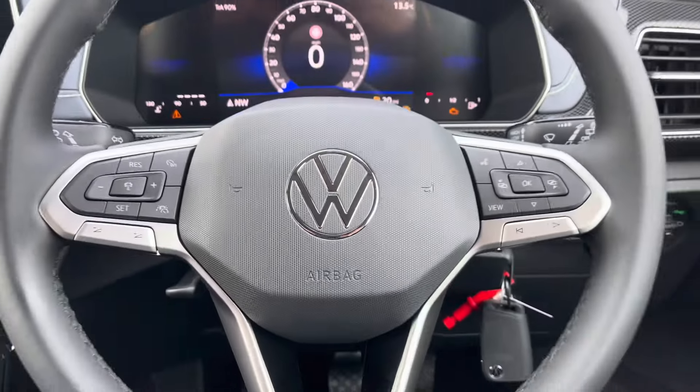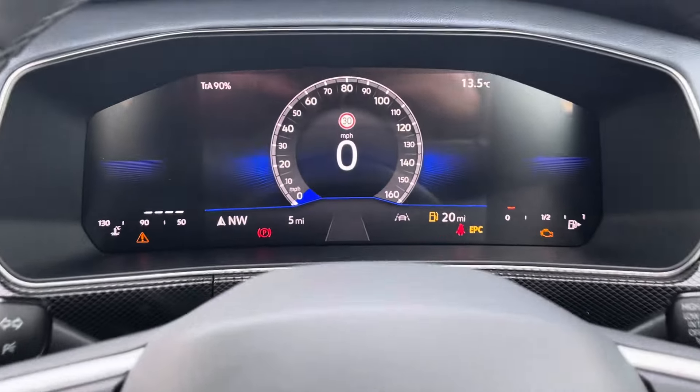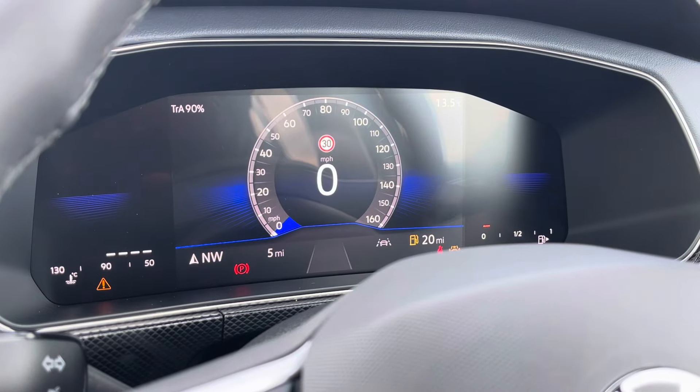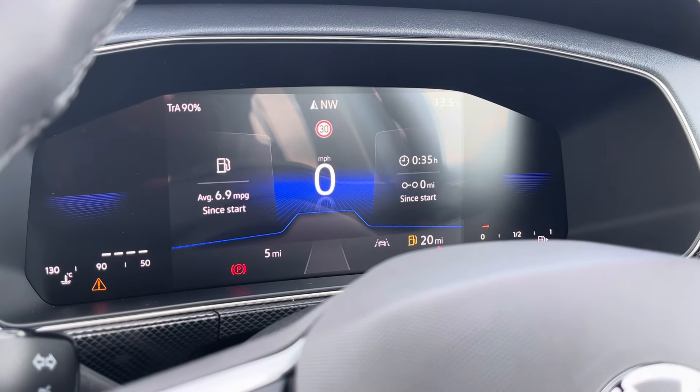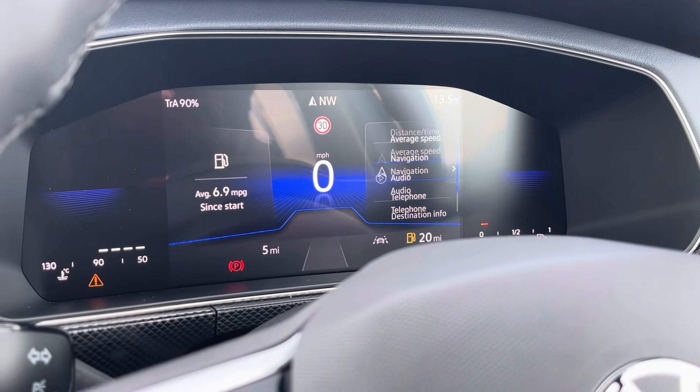The driver will also enjoy this fantastic leather-wrapped multifunctional steering wheel, which you can use to control and customise the digital dashboard, switching between numerous different display views as well as numerous different settings.